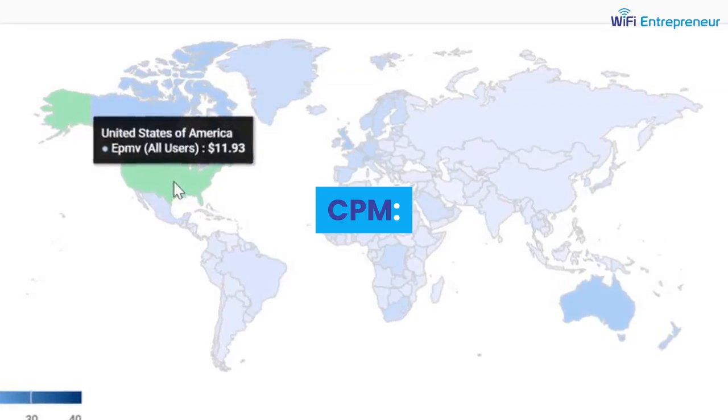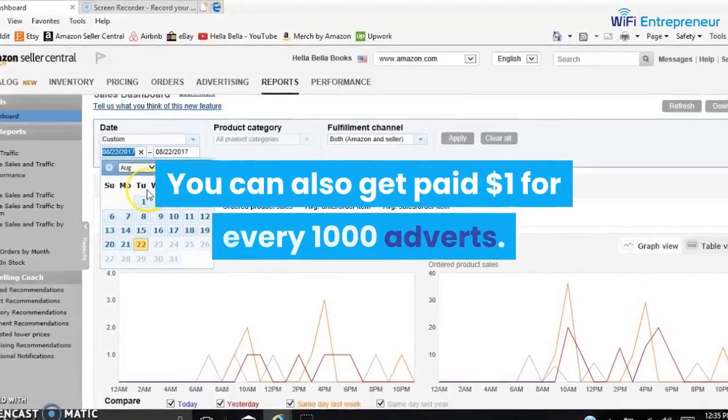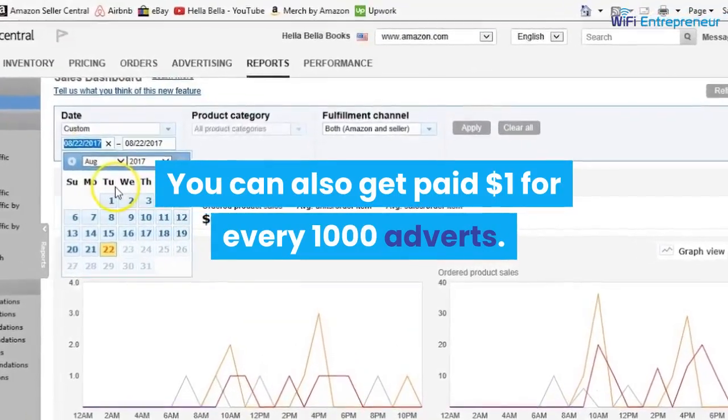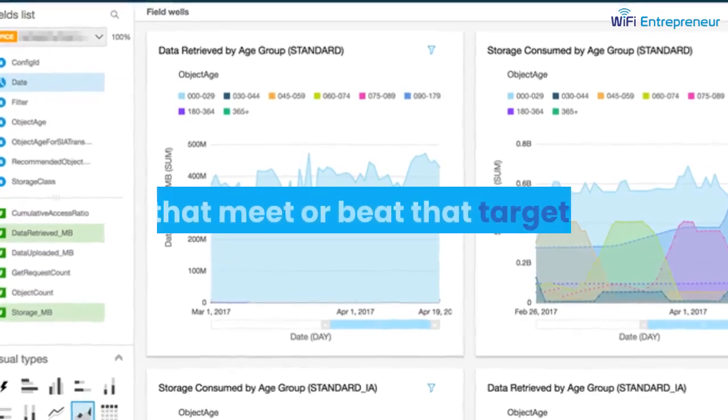CPM is the cost per impression. You can also get paid $1 for every 1,000 adverts. You can set the target and Amazon will deliver ads that meet or beat that target.